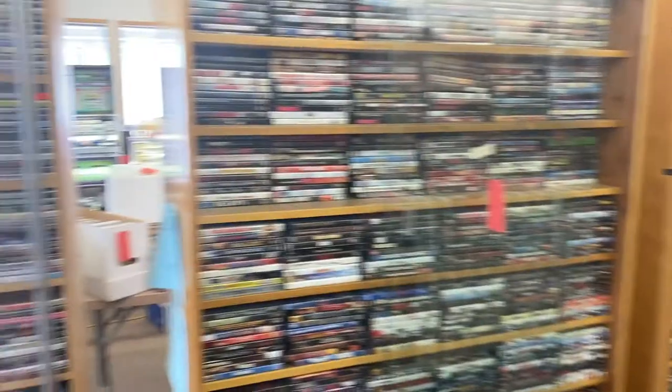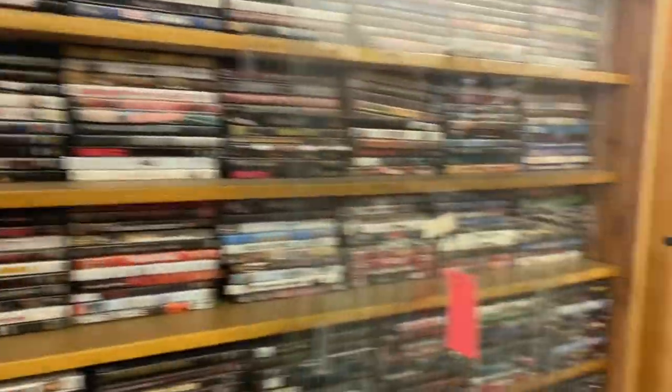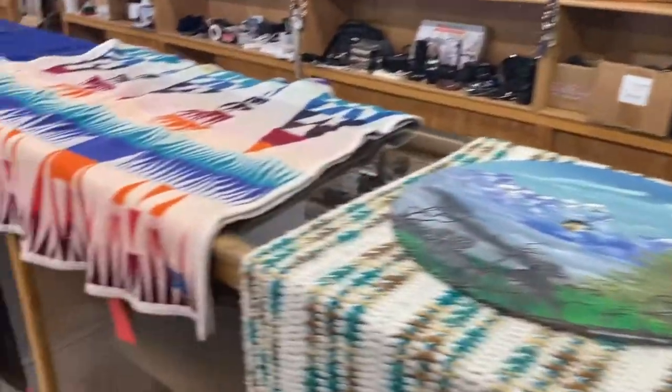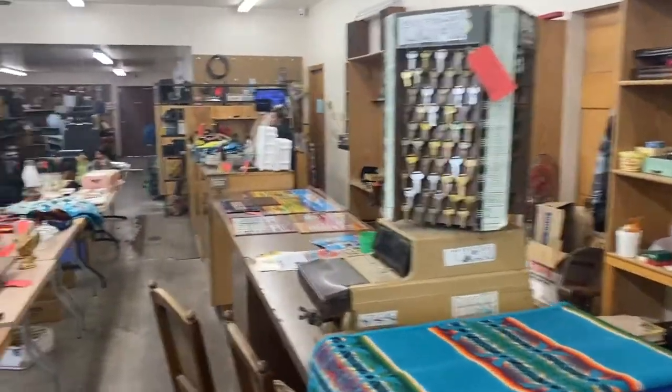Thousands and thousands of DVDs — they're going to sell by the case. You get the case and everything in them when you high bid. Pendleton blankets, and an old key machine with a whole bunch of blank keys.